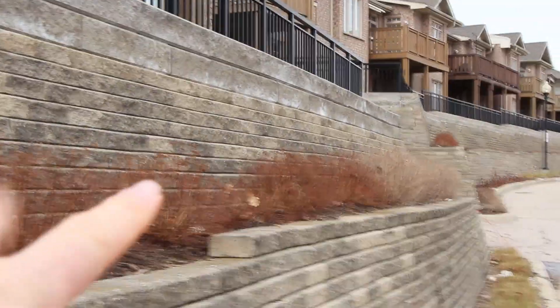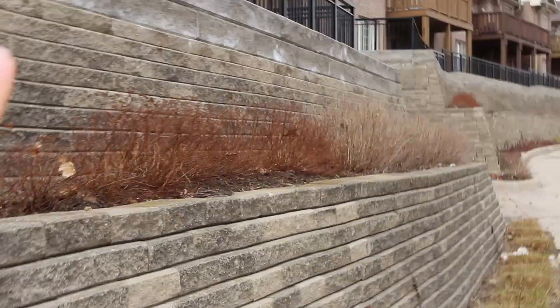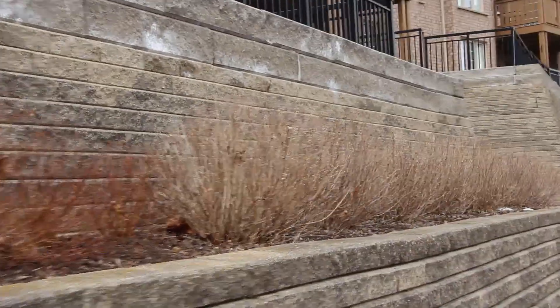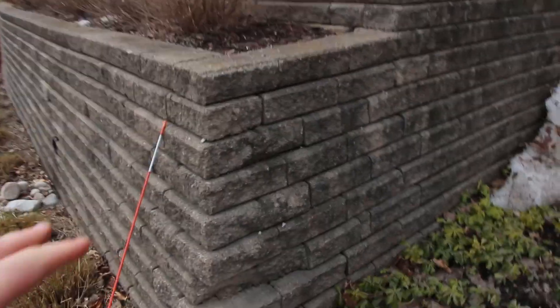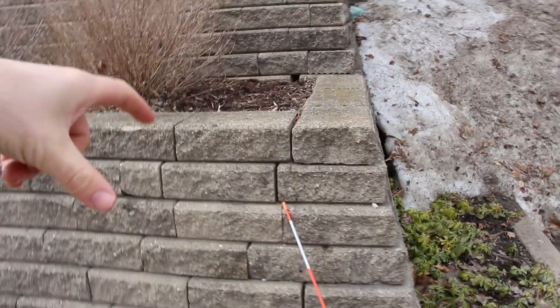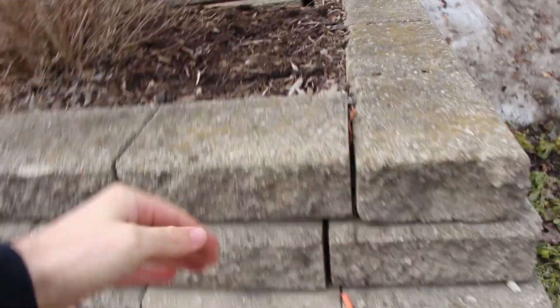We've also got efflorescence showing on those top two courses, which look like they've been added after the fact to get an extra little bit of height. Typically, that might be indicative of some drainage issues in behind the wall. But being that it's only happening on those top two courses, perhaps that's just an issue with the blocks. Especially when it comes to the corners, the drainage area in behind them should actually extend further than the minimum 12 inches, and the drainage area should be measured from the face of the retaining wall out.